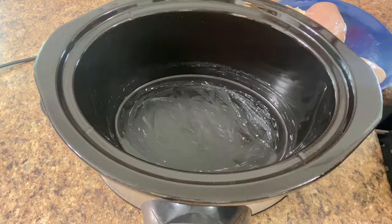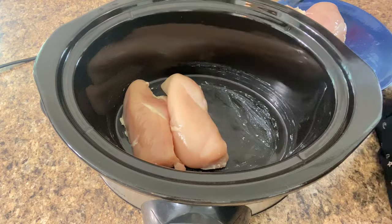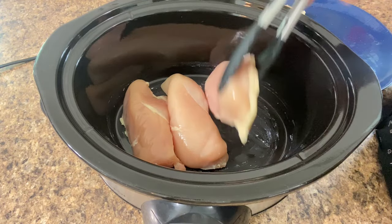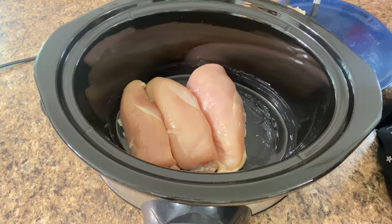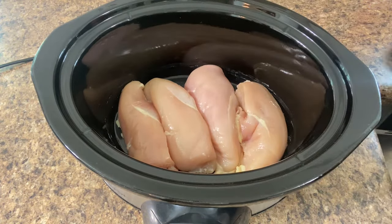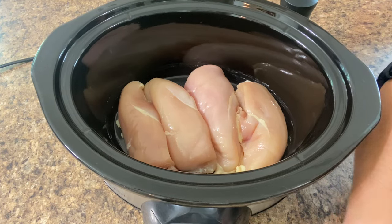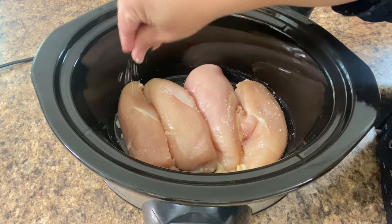I'm going to set in my four chicken breasts. Now you're going to want to season your chicken — some people like to use a ranch mix, but I just like to use some salt and pepper.